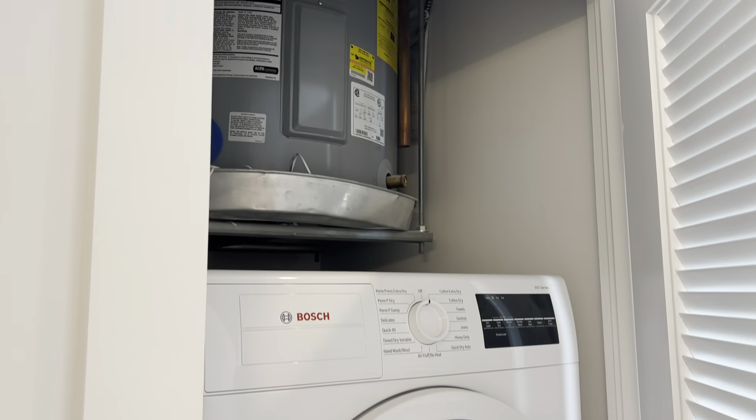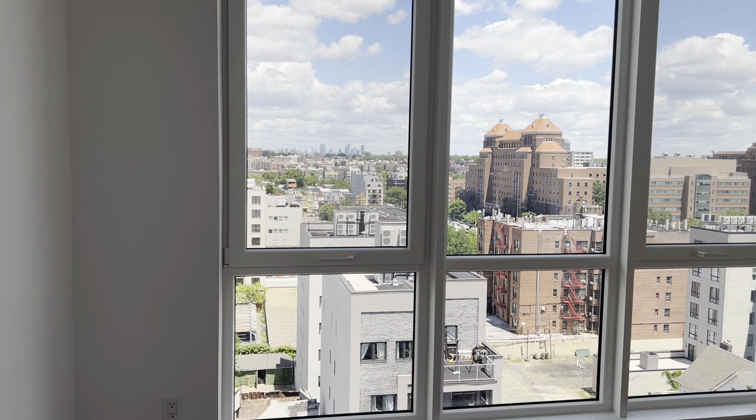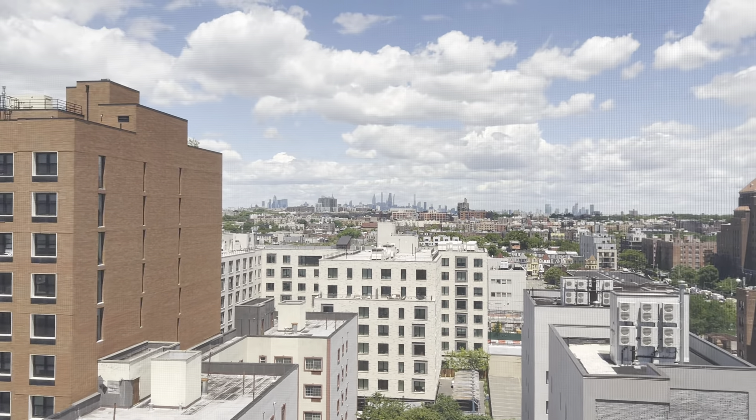Laundry and hot water heater. We enter the living room, with views of the Manhattan skyline.